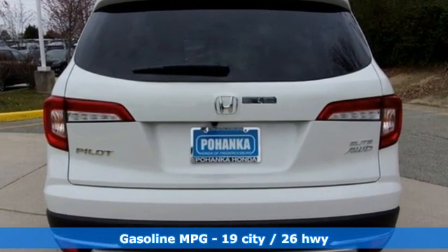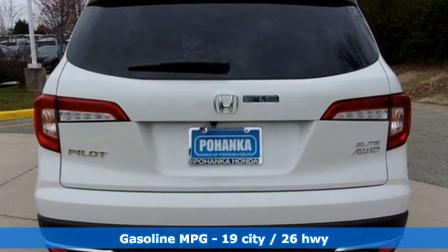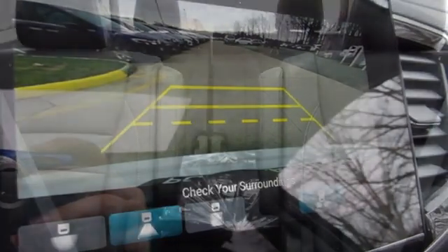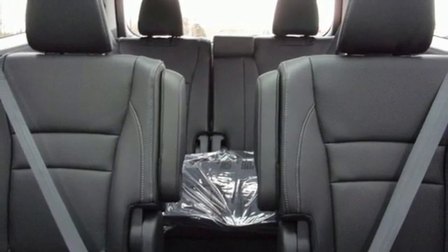It comes with all the amenities you need: V6 engine, dual zone climate control, integrated navigation system, auto dimming rear view mirror, and heated steering wheel.